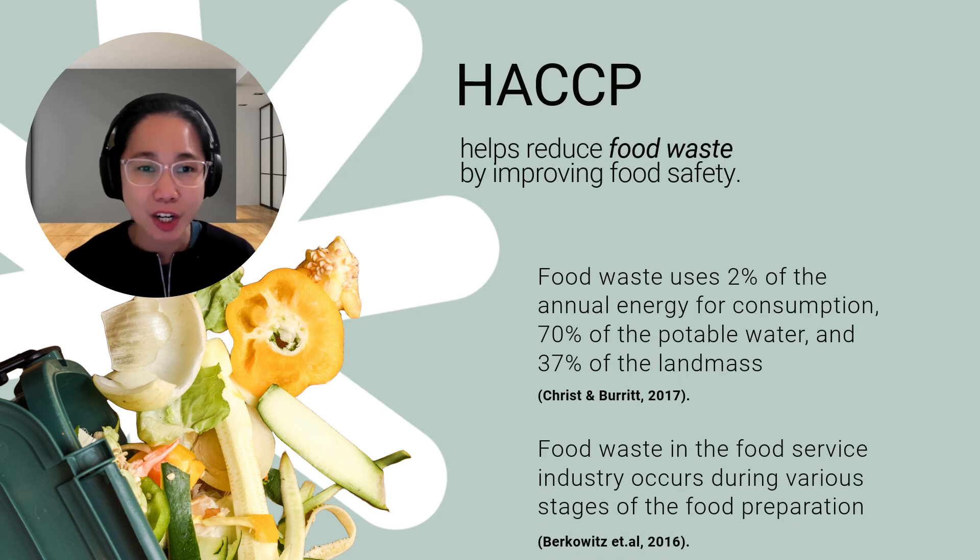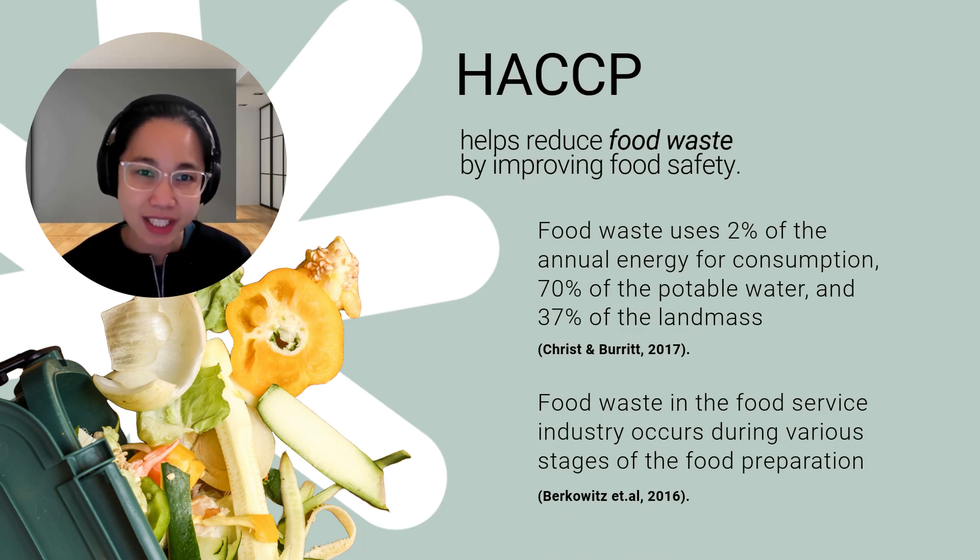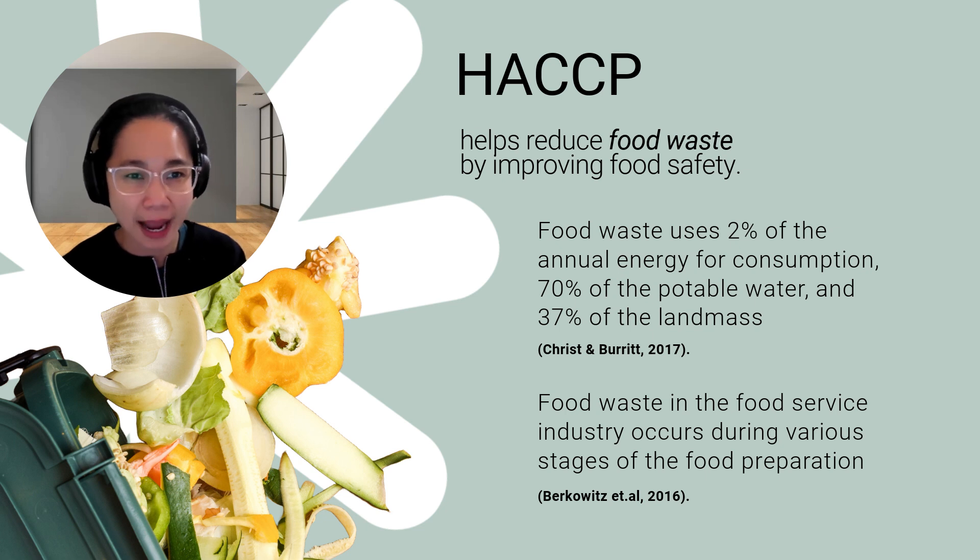Let's start with HACCP — hazard analysis and critical control points. It's a system many of us already use to identify and manage food safety hazards, but it could help reduce food waste too. Researchers noted that in the US, food waste uses 2% of the annual energy for consumption, 70% of the potable water, and 37% of the land mass.